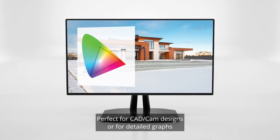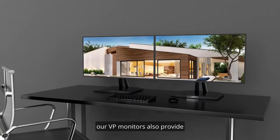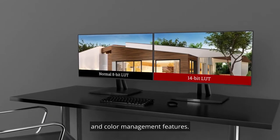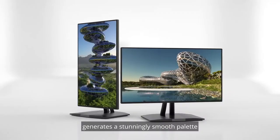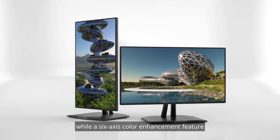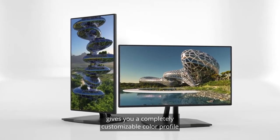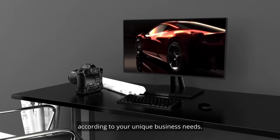Perfect for CAD-CAM designs or for detailed graphs and financial charts, our VP monitors also provide incredible calibration capabilities and color management features. A 14-bit 3D lookup table generates a stunningly smooth palette of up to 4.39 trillion colors, while a 6-axis color enhancement feature gives you a completely customizable color profile so that you can fine-tune your monitor according to your unique business needs.